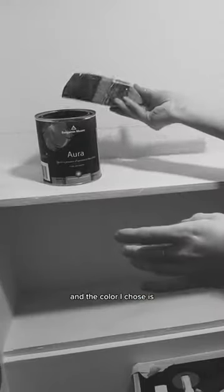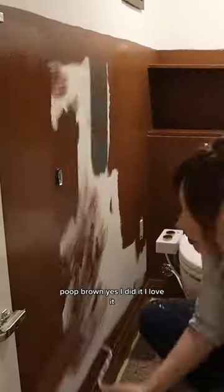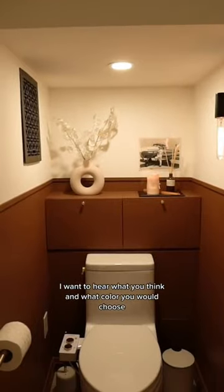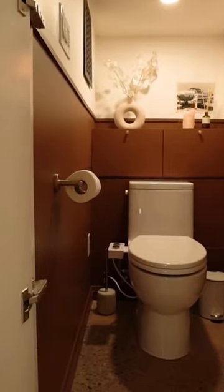The color I chose is poop brown. Yes, I did it! I love it — I want to hear what you think and what color you would choose, but I am into this one. It's cozy, it's cozy.